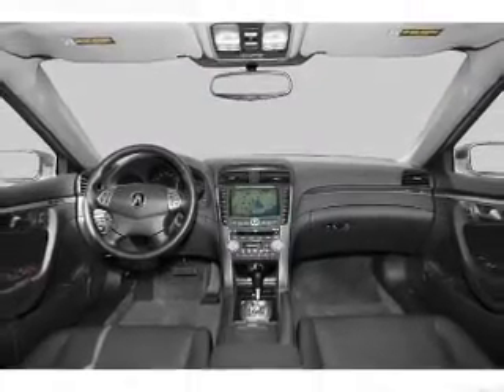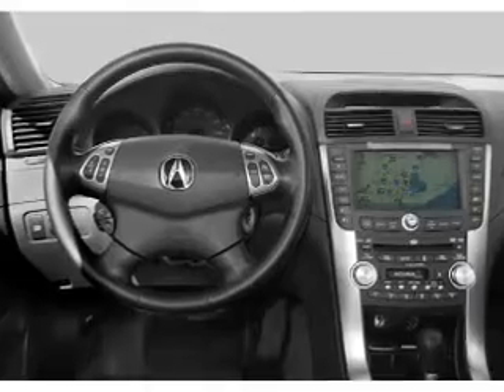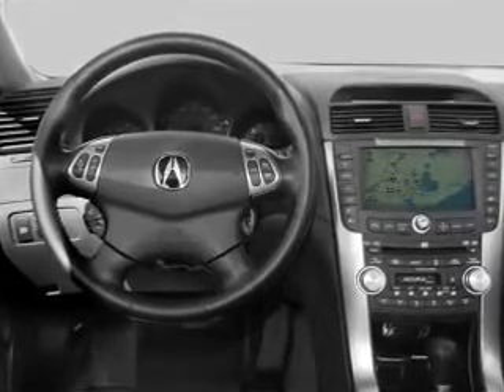Keyless entry, leather seats, power door locks, power windows, cruise control, Bluetooth wireless, a DVD system.